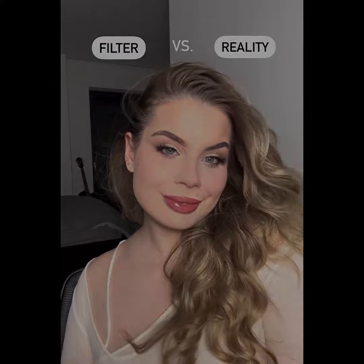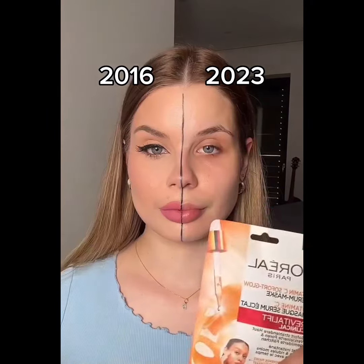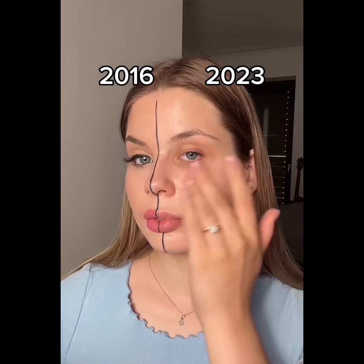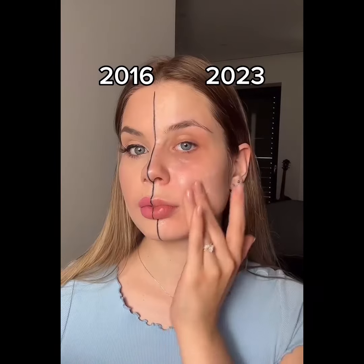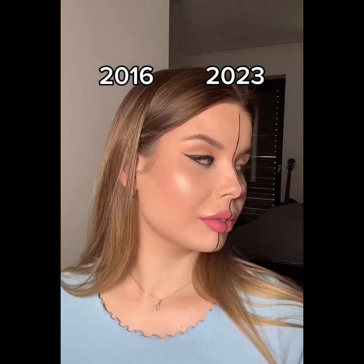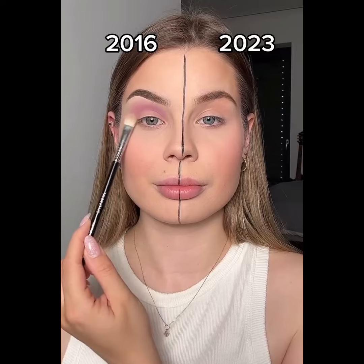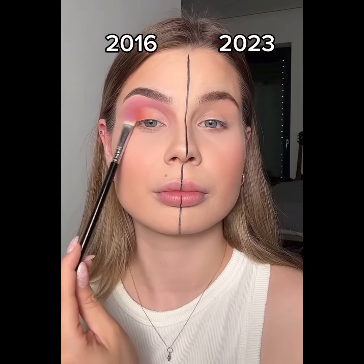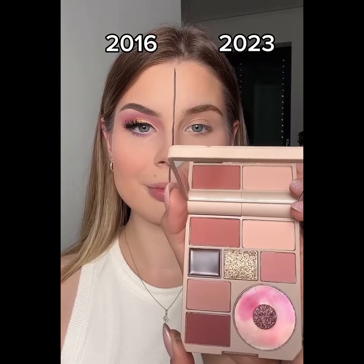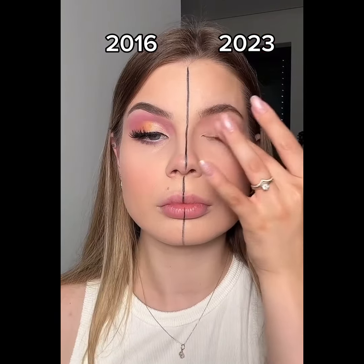Liquid highlighter as base. High coverage foundation. Vitamin C face mask. Glycolic acid serum. Anti-UV fluid. Skin tint. Super pigmented eyeshadow. Cut crease hack. Graphic eyeliner. Big lashes. Neutral tones. Cream shadow. Half lower lash line. Soft lashes.